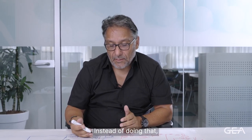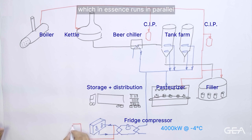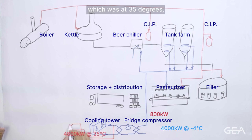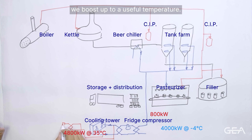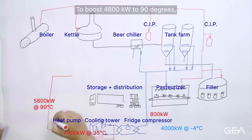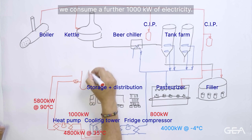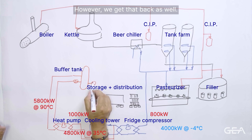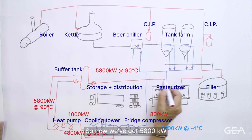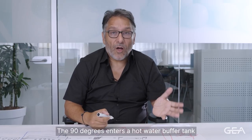Instead of doing that, if we add a heat pump onto the process — which in essence runs in parallel with the cooling tower — the 4,800 kilowatts which was at 35 degrees, we boost up to a useful temperature. In this example I'm using 90 degrees. To boost 4,800 kilowatts to 90 degrees, we consume a further 1,000 kilowatts of electricity. However, we get that back as well, so now we've got 5,800 kilowatts worth of heat at 90 degrees, which enters a hot water buffer tank.